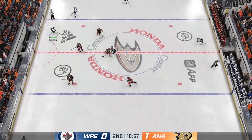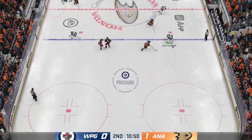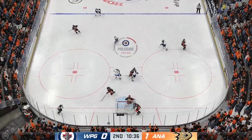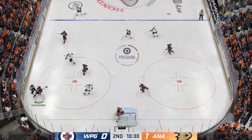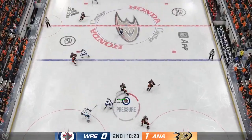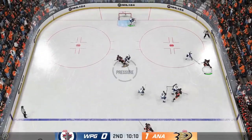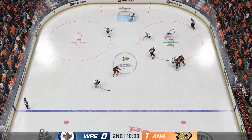He slides the puck over, pushes it across to Schmidt. Winnipeg's got the puck along the wall — oh, what a great save by Gibson! Anaheim's got it in their own zone, right up the gut into the offensive end — good reach for the stick to knock the puck away.